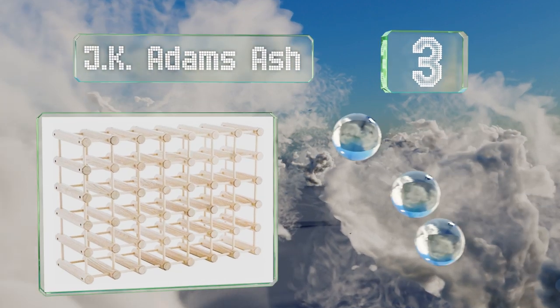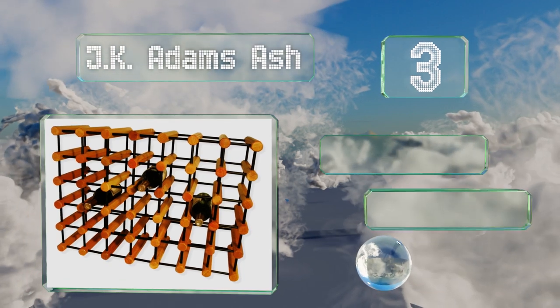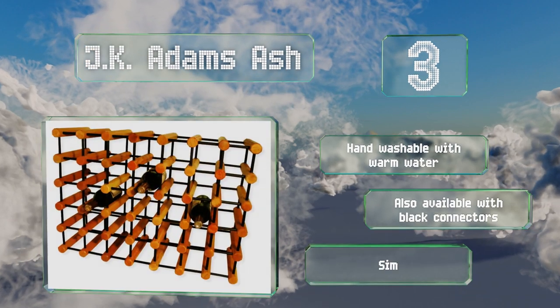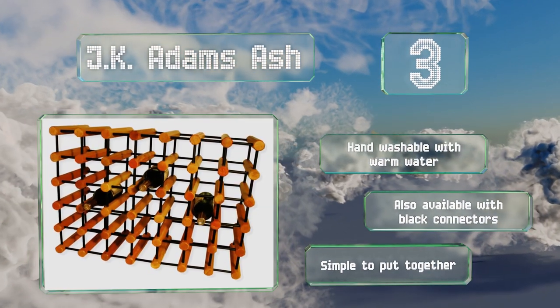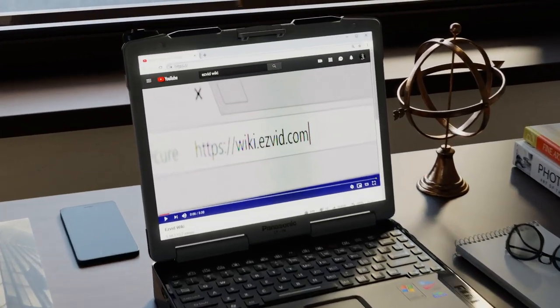Nearing the top of our list at number 3, handcrafted in the USA, the JK Adams Ash can be configured in multiple ways. It uses lumber sourced from suppliers who adhere to sustainable forestry practices and is backed by a lifetime warranty, so you can expect it to serve you well for many years. It's hand washable with warm water and also available with black connectors. It's simple to put together.